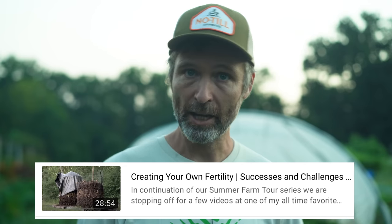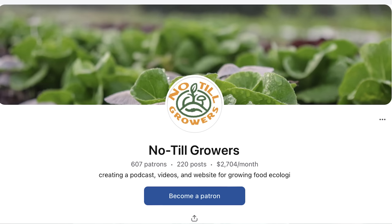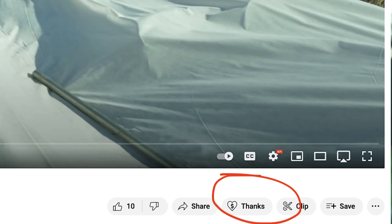Huge — if not downright enormous — thank you to Yoko and Alex, and to Jackson who filmed and edited this video. If you want to hear more about their design and fertility management, check out the video we put up last week. You can support our work by picking up a copy of the Living Soil Handbook at notillgrowers.com, or check out our merch, or go to patreon.com/notillgrowers and sign up. Like the video, hit subscribe if you haven't, and thanks for watching.